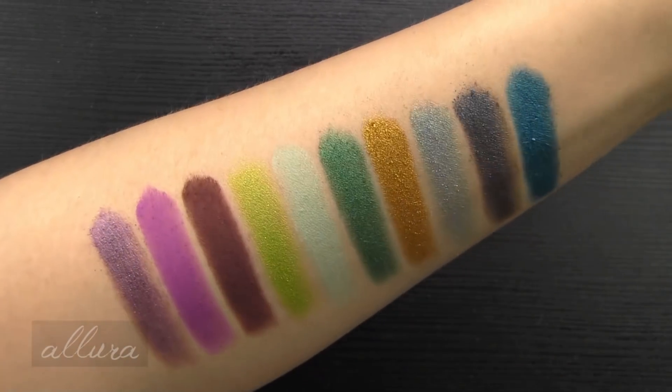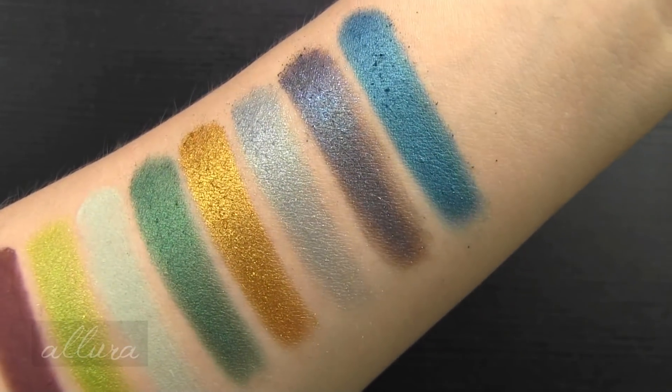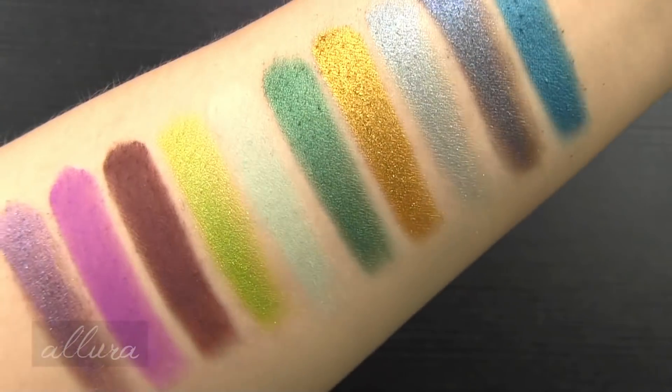Another impressive showing overall — very pigmented, with some beautifully unique colors in this last set of ten.